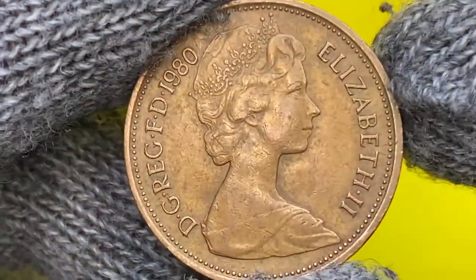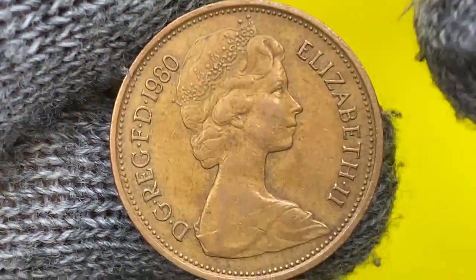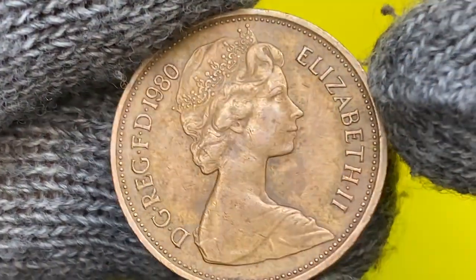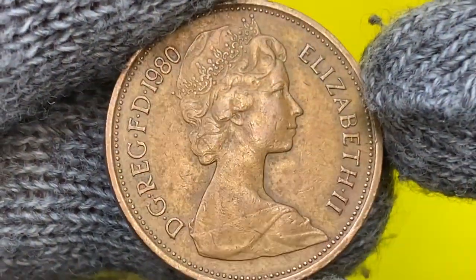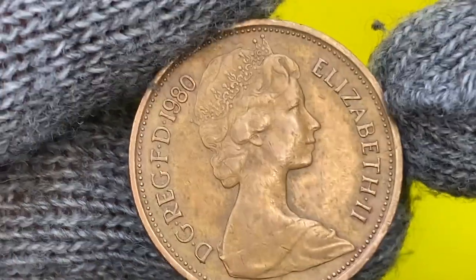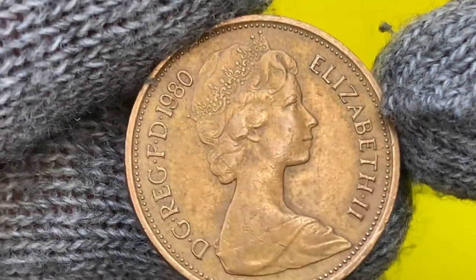On the obverse, as always, Queen Elizabeth the Second is embedded in a circle and surrounded by lettering in Latin. Here we have her second portrait. The coin is in extremely fine condition — we see an insignificant amount of abrasions here and there. Device elements are sharp, yet we see slight post-mint softness on the higher points.